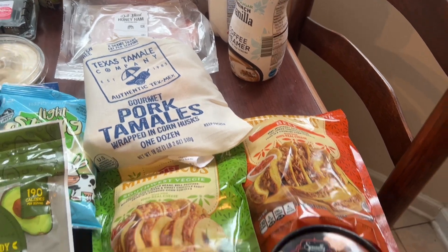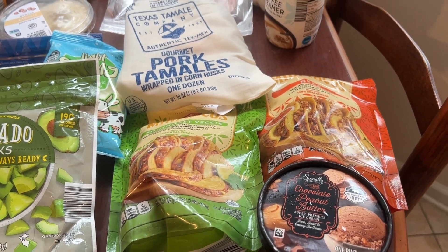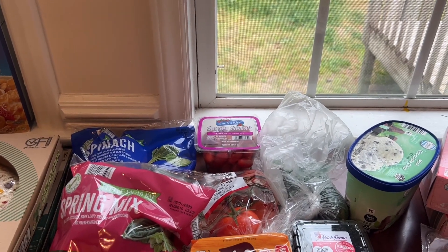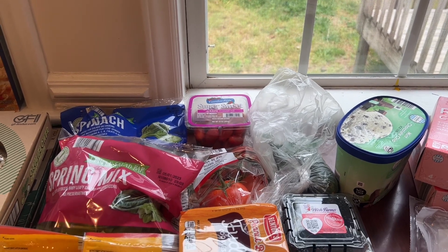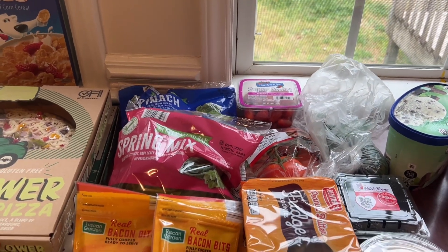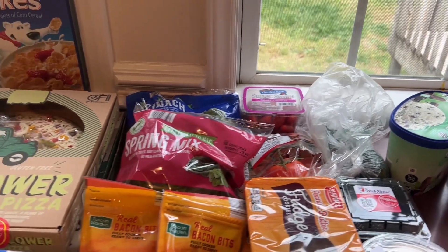Some beef mini tacos. And Donnie was just saying the other night he wanted some chocolate peanut butter ice cream, so I picked him up some of that. Working our way back to front again — I've got some cherry tomatoes, some cucumbers, some tomato on the vine, some spinach and spring mix, some blackberries, some hummus, and some bacon bits.